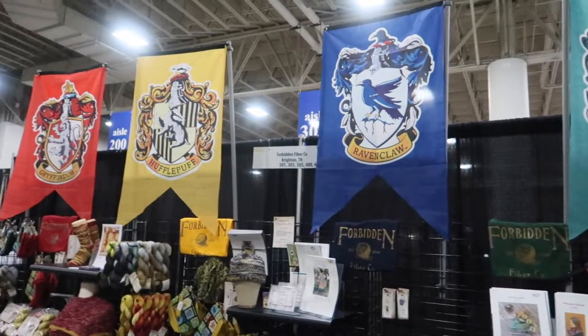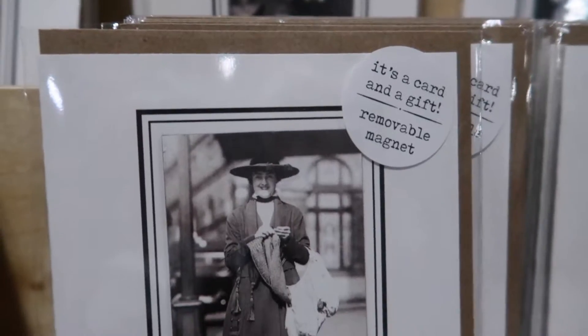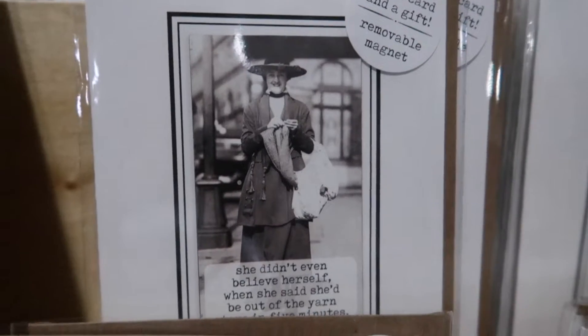Join me as I discover color-changing yarn, a Harry Potter inspired yarn booth, a fantastic collection of historic knitting cards, and many more amazing things.